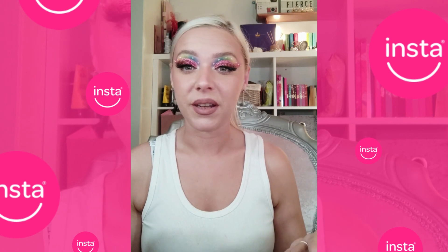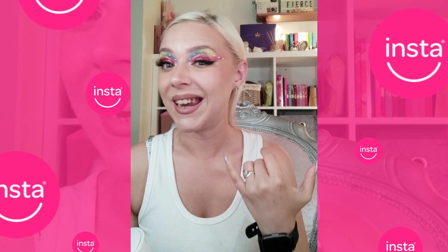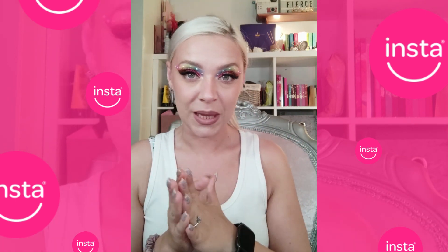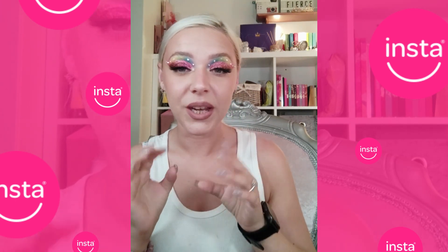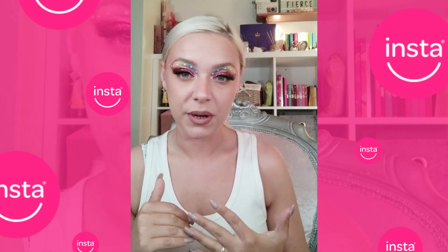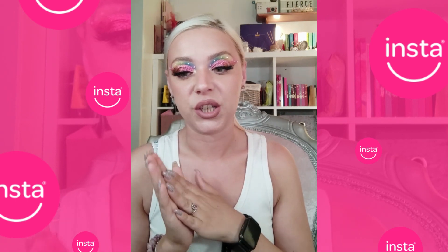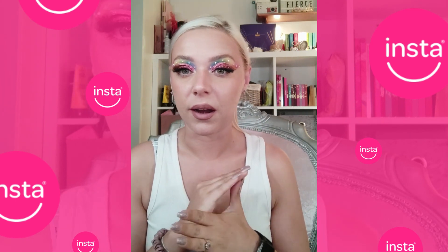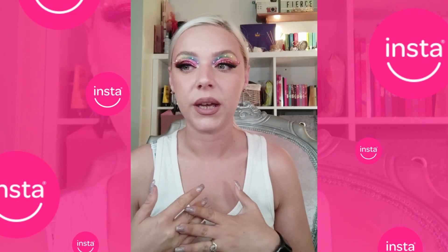InstaSmile — what is it? It's clip-on veneers. As you can see I haven't got mine in at the moment, so you can see I have staining and a missing tooth. As much as people would love to put nasty comments in the comment section, 90% of this isn't my fault — it's actually medical. Yes, the staining, I smoke, okay, but I have a condition that destroys my teeth in the same way that pregnancy does.